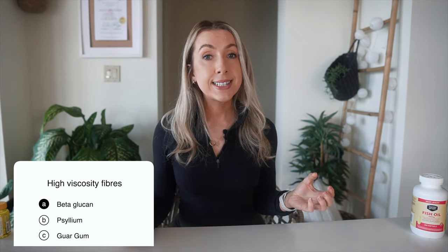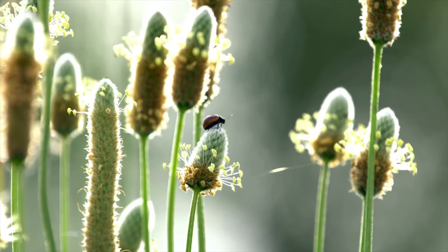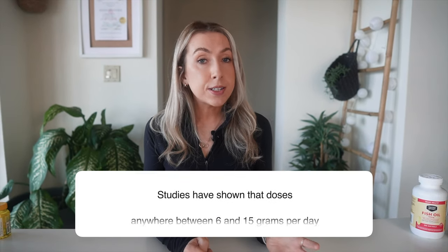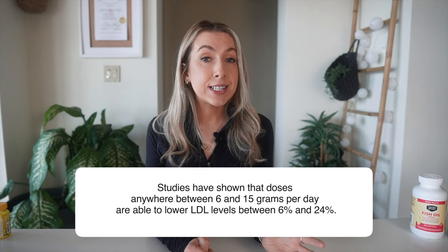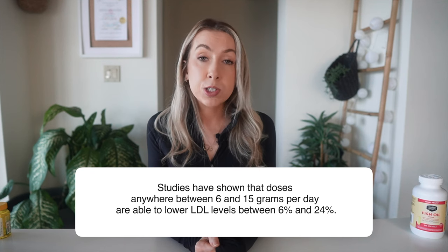Examples of these gel-forming fibers are beta-glucan, xylem, and guar gum, and these have been shown to lower cholesterol levels. My recommendation, if you're looking for a fiber supplement for the purpose of lowering your cholesterol, is to start with xylem, as it has the most research supporting its use in lowering LDL cholesterol. It comes from the husks of seeds of the xylem plant and is found in whole grain foods as well as fiber supplements such as Consul, Metamucil, and other store brands. Studies have shown that doses anywhere between 6 and 15 grams per day are able to lower LDL cholesterol by 6 to 24%. Xylem is also non-gas forming, so it's suitable for those with IBS.